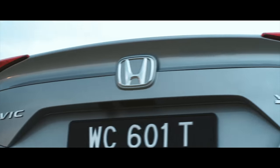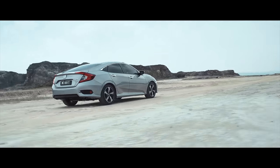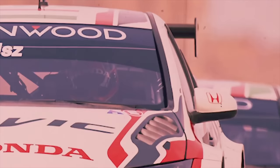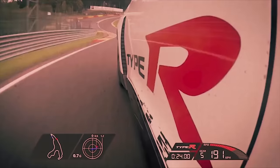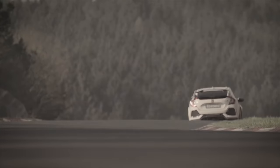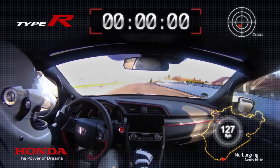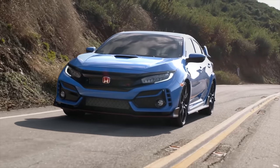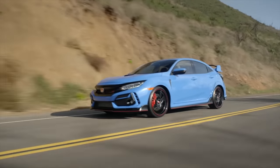Soon after, America saw the 10th generation Civic. This generation saw the first turbocharged Civic, including the Civic Si performance model with 205 horsepower from a turbocharged 1.5-liter four-cylinder, and also the 306-horsepower turbocharged Civic Type R. The Civic Type R set a lap time record, making it the fastest front-wheel drive car at the Nürburgring. The 2021 Civic is the last of this generation, as America awaited the new 2022 model.